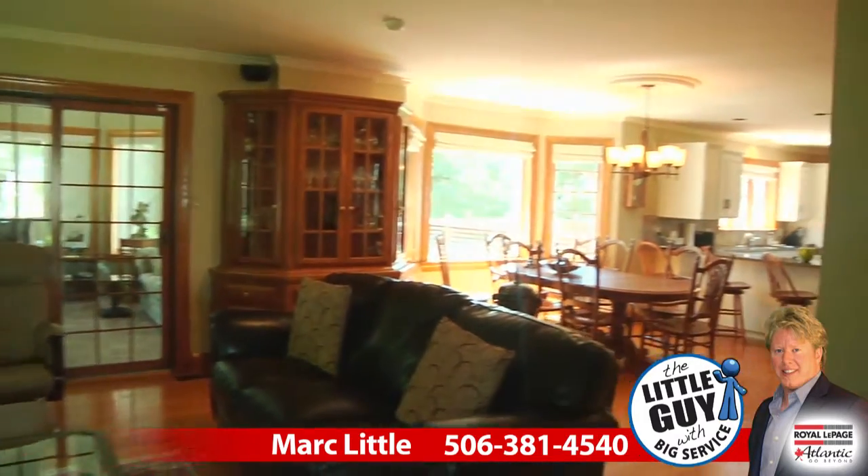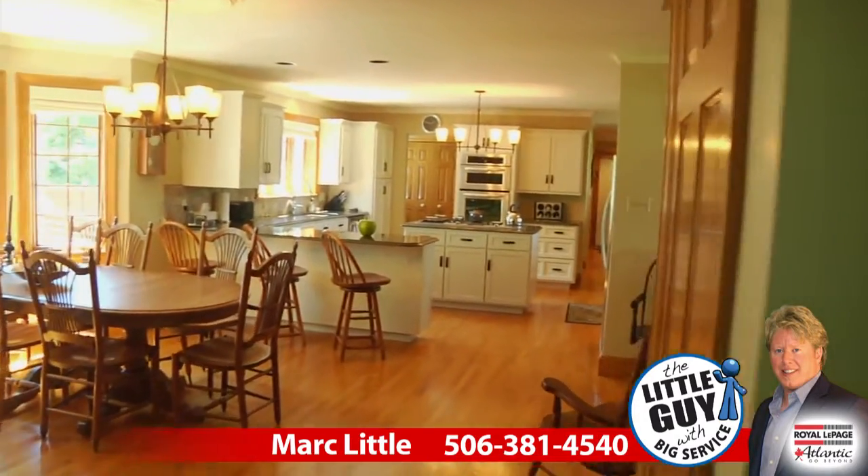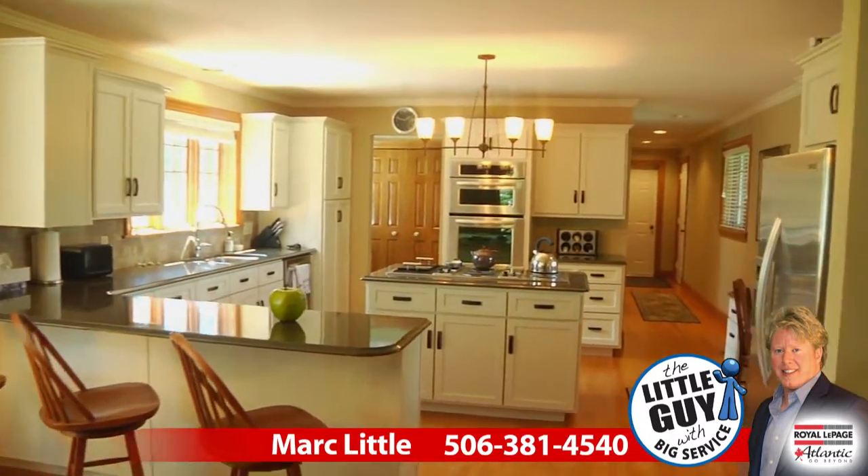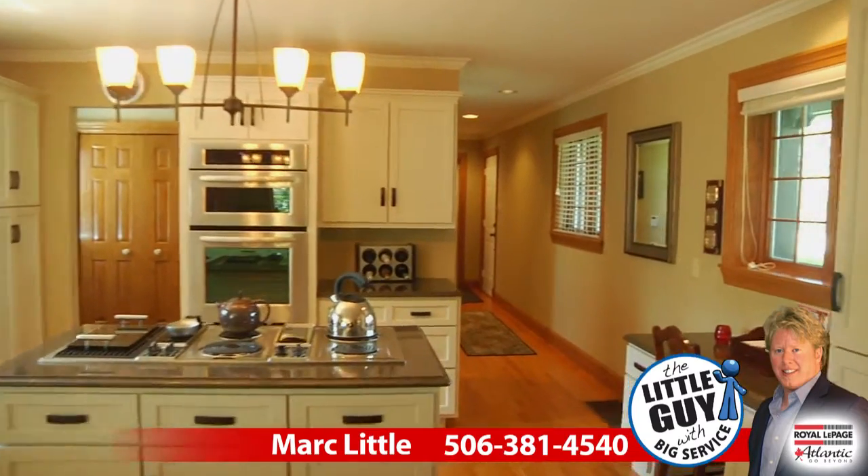A dream kitchen recently updated with new light fixtures, quartz countertops, new doors, backsplash, built-in appliances, and featuring the original Gin Air cooktop.